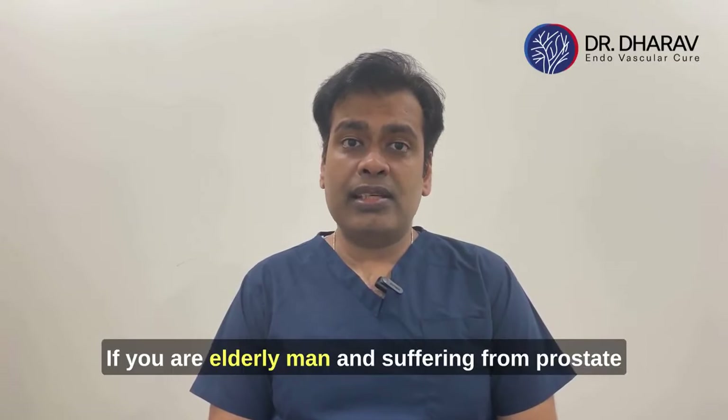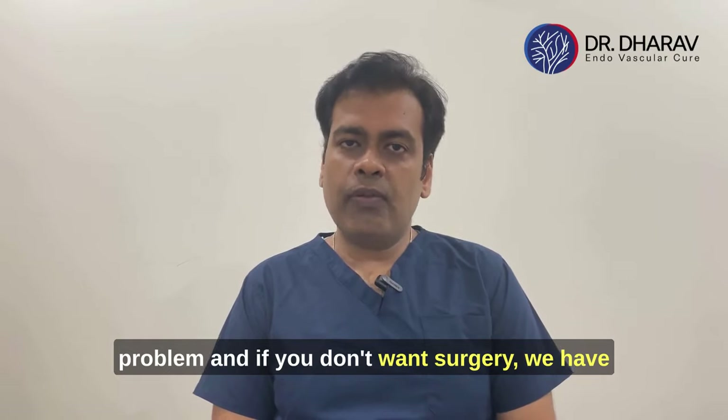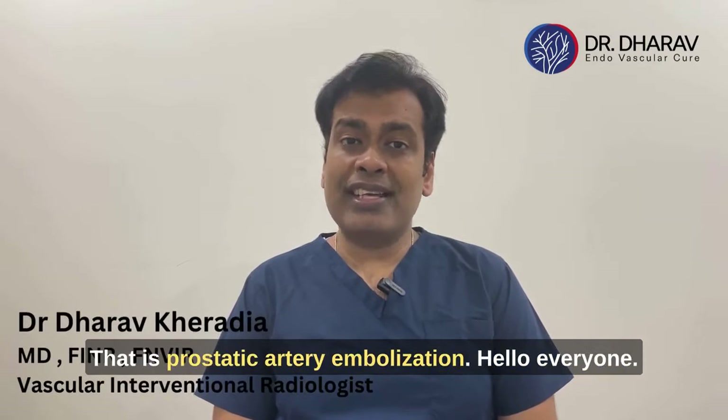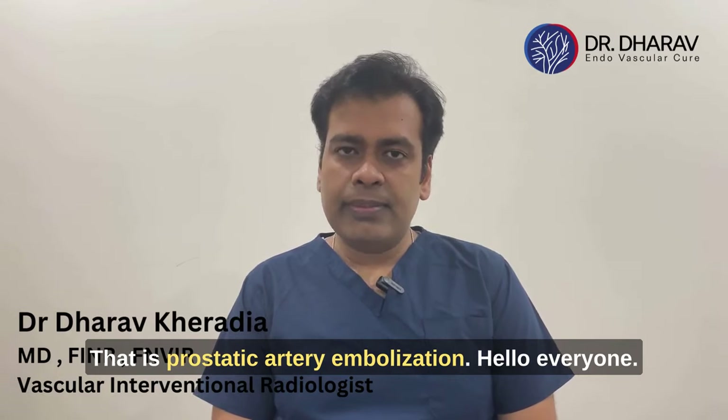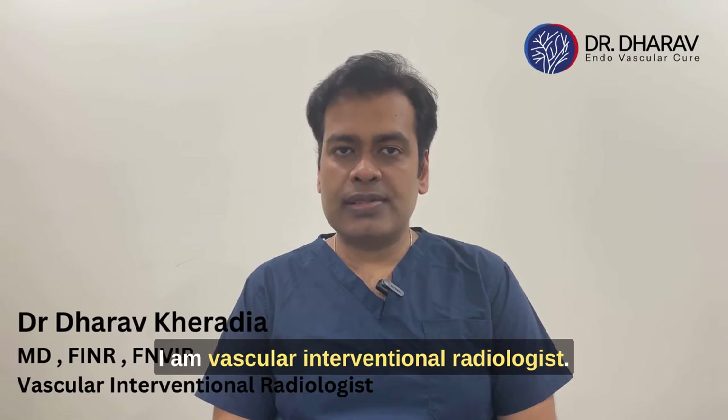If you are an elderly male suffering from a prostate problem and you don't want surgery, we have one more treatment option available to you — that is Prostatic Artery Embolization. My name is Dr. Daro Kheredia, I am a vascular intervention radiologist.